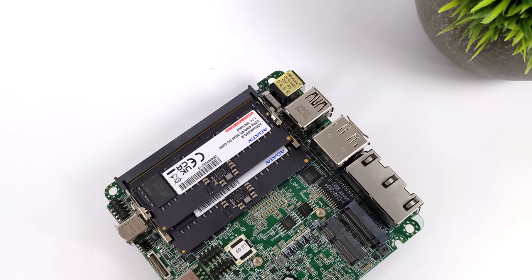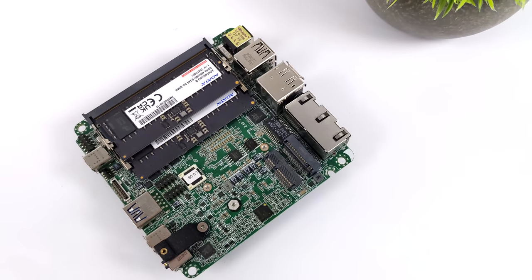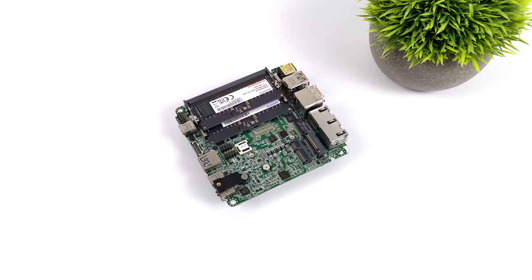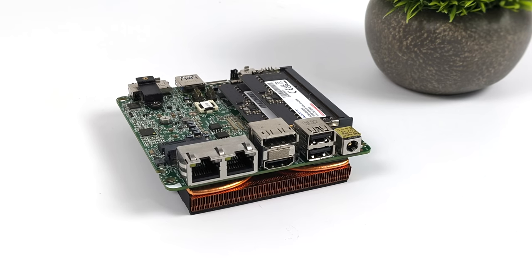This does support SODIMM DDR5 and I've got 16 gigabytes here. It came bare bones and I had to add the RAM plus storage — it utilizes an M.2 NVMe SSD. Around back we've got two ethernet ports, a single gig and a 2.5 gig, two USB 2.0 ports, full-size HDMI, and a full-size DisplayPort.